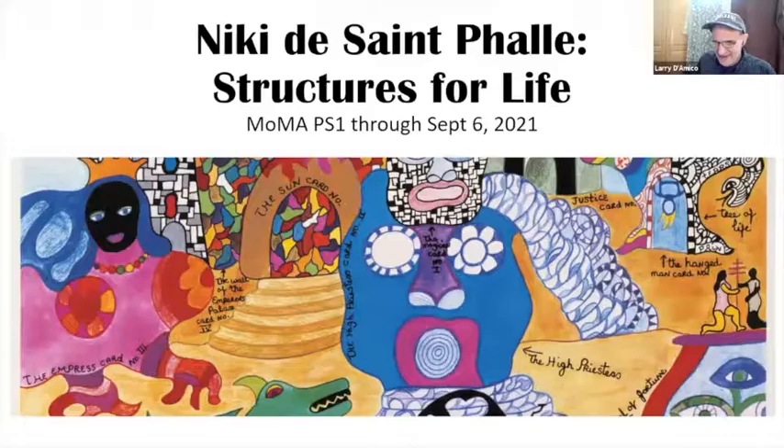Hi, welcome everybody. I'm going to do Nikki de Saint Phalle, but I'm also going to try and touch on a little bit of Calder. There's a show from the collection at the Manhattan Center, and the Nikki de Saint Phalle show is at MoMA PS1, which is in Queens.